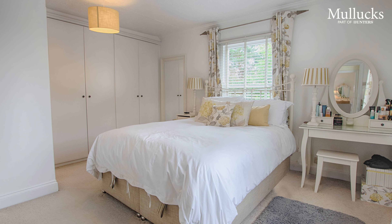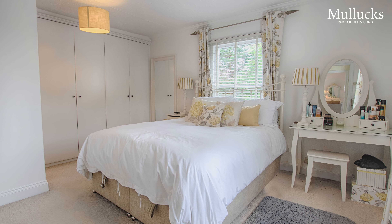This is the master bedroom of Springs. It's a lovely bright room with windows on two aspects. It has some built-in wardrobes and there is an ensuite shower room as well.